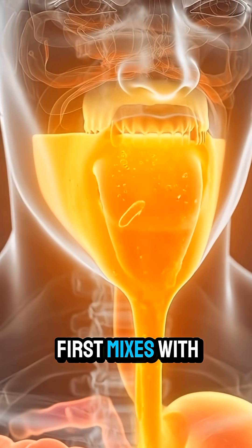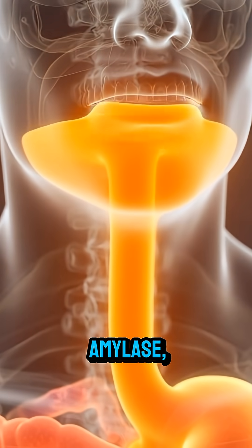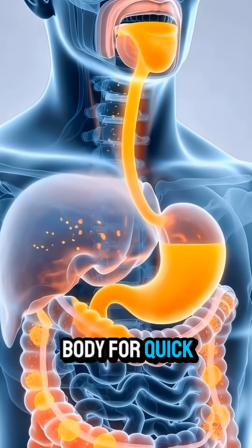When you drink orange juice, it first mixes with saliva in your mouth. Saliva enzymes, like amylase, start breaking down sugars, preparing your body for quick energy.